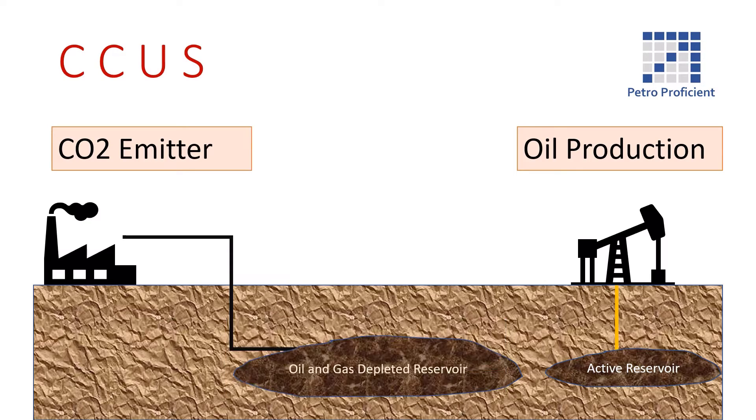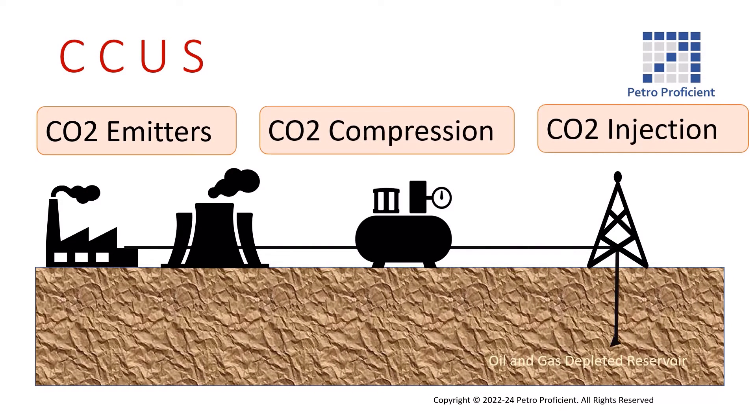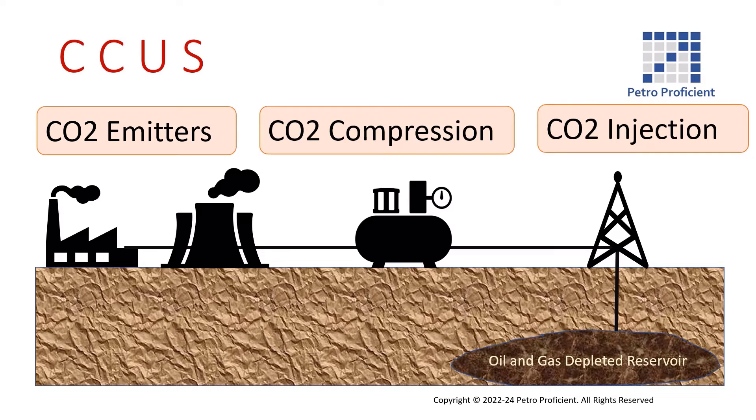With the growing popularity of this technology, CCUS has become a buzzword and a number of industry professionals and climate activists have started advocating the use of this technology.